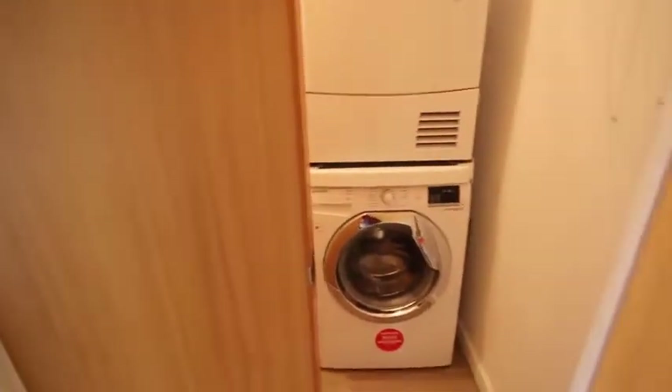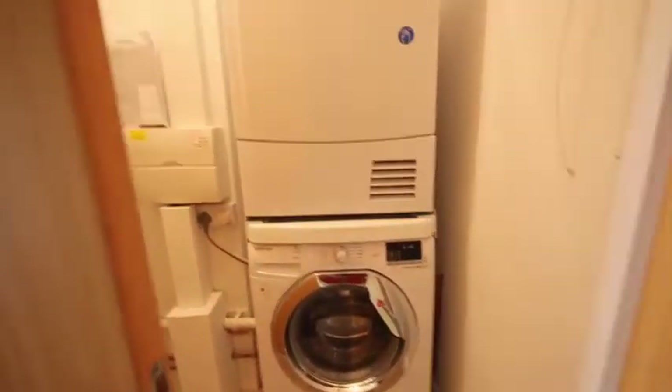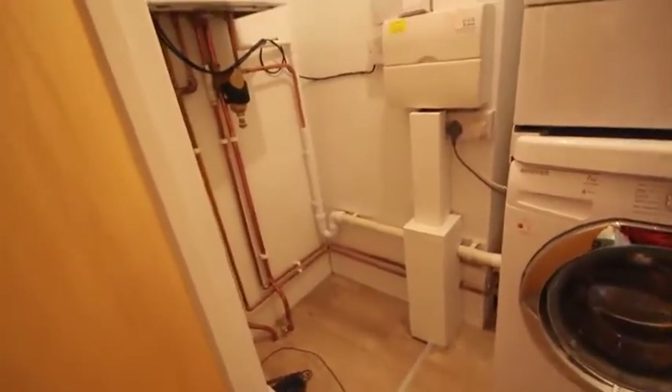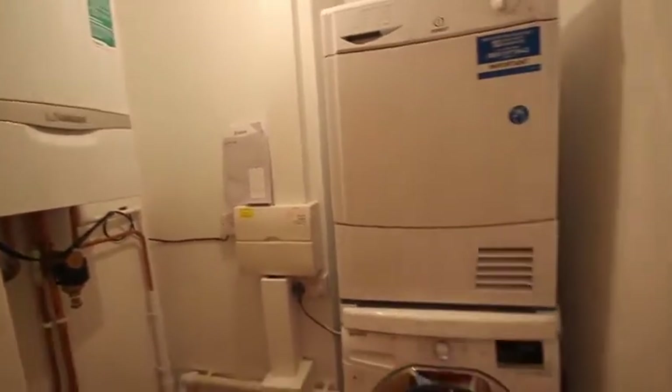Coming back out to the entrance hallway. We have a utility cupboard and in it we've got a washer and dryer stacked, with plenty of room for cleaning things. There's the new gas boiler and the electric fuse board.